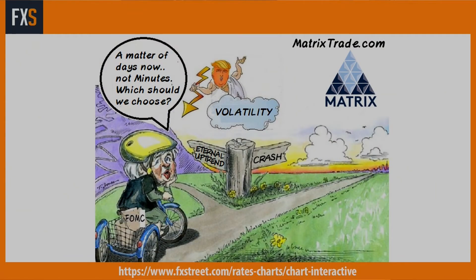We'll pick up on the dollar index and dollar yen in the next few slides. We have a cartoon showing Donald Trump as Zeus in the sky talking about volatility and Yellen — eternal uptrend or crash, a matter of days now, not minutes in reference to the minutes tonight. We're coming to a crossroads, not just in terms of the stock market and the dollar trying to break back up, but in terms of global monetary policy.